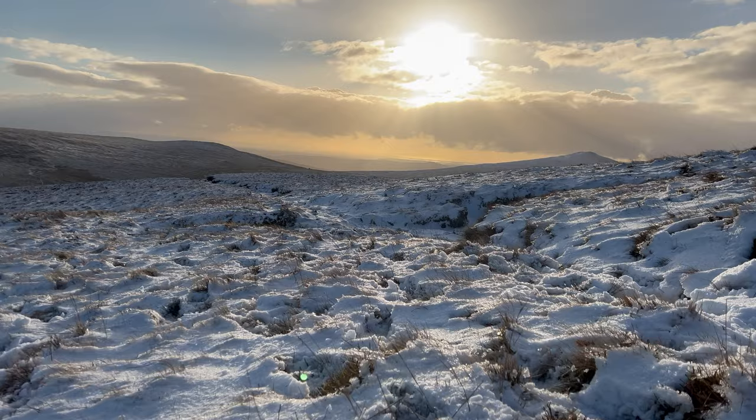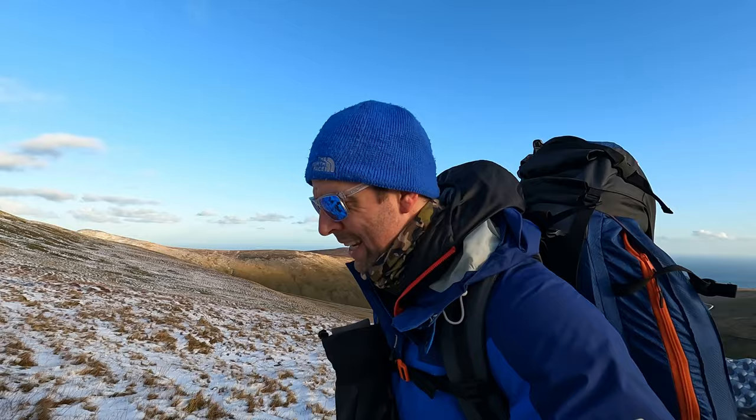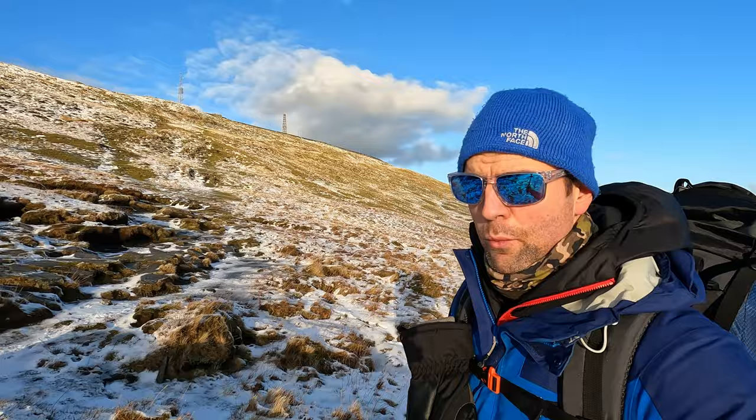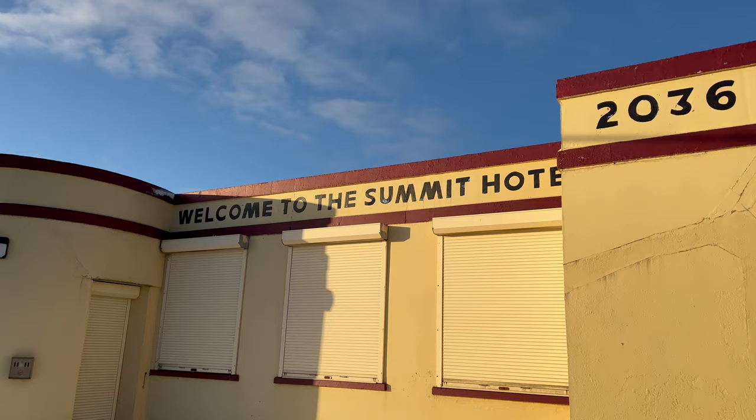It's about 2:30 in the afternoon, so I've probably got about another hour to hour and a half of daylight. I really need to get up there and find somewhere relatively sheltered. It is winter and the wind is weird — picking up and then dropping off, really gusty. Dangerous kind of weather if you were going to fly a paraglider. Right, I need to get up there — let's do it.